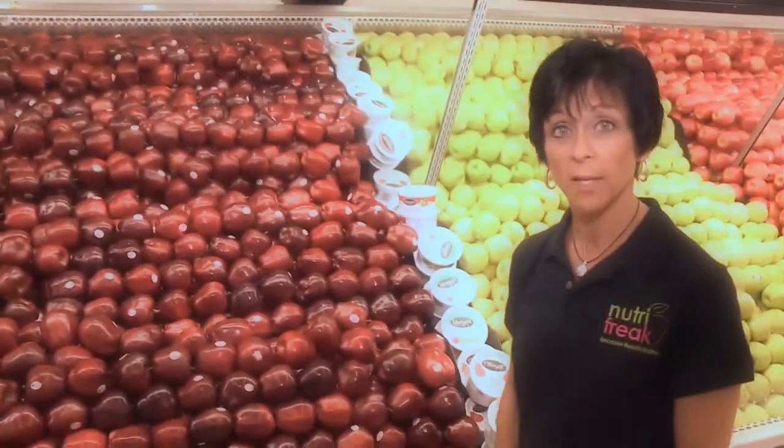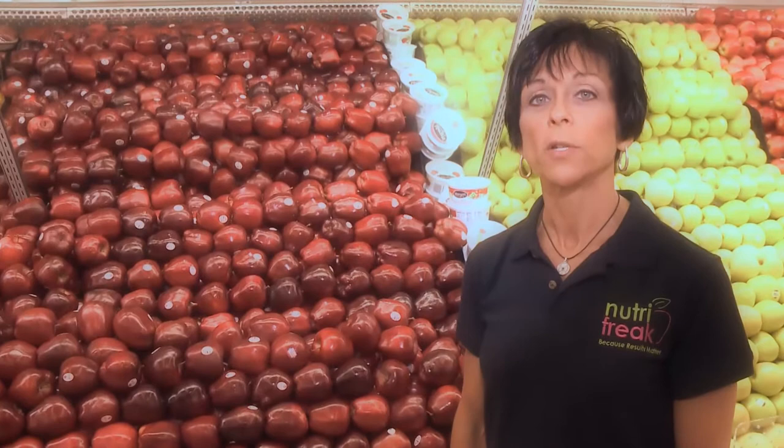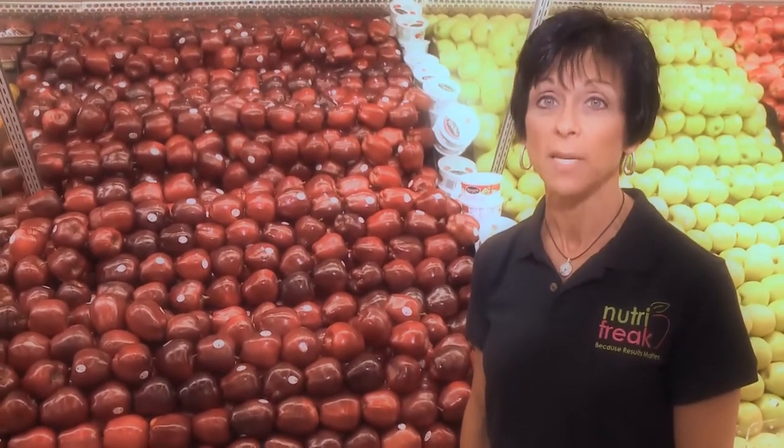A lot of folks ask me about organic foods. During this tour we do talk about the importance of eating organic fruits and vegetables, as well as meat and dairy.